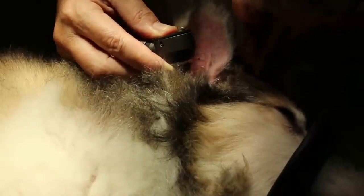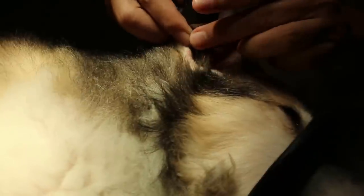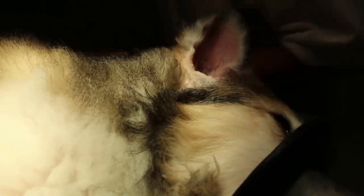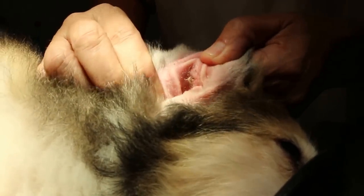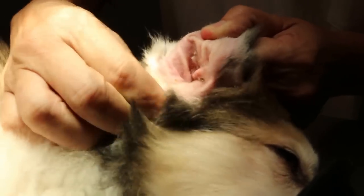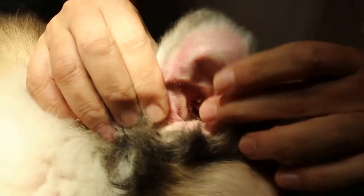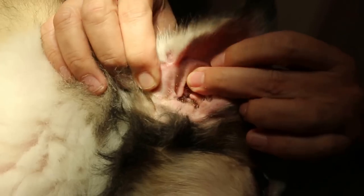The owner reported much improvement in appetite, and also the dog is not so off balance. The owner complained that every day there is some yellow discharge coming out. Just now I palpated the ear, which was very painful. You can see it's very dirty inside. We did an x-ray as well.